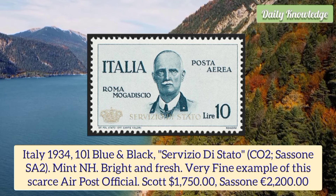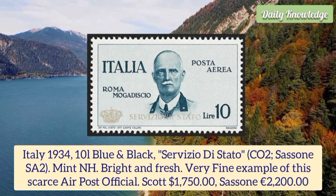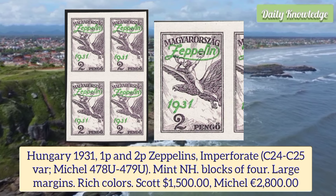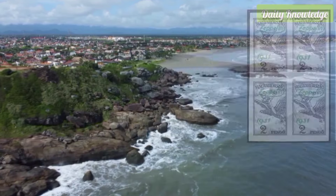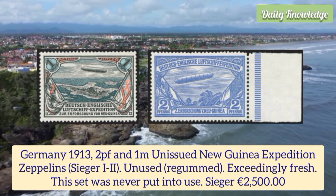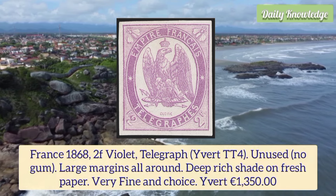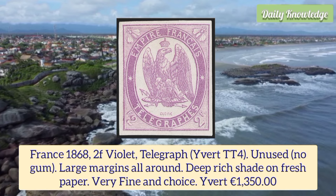Italy 1934 10L blue and black Servizio di Stato, mint never hinged, bright and fresh, very fine example of this scarce air post official. Hungary 1931 1p and 2p zeppelins, imperforate, mint never hinged blocks of four, large margins and rich color, Scott number C24 to C25 variety. Germany 1913 2p and 1m unissued New Guinea expedition zeppelins, unused and re-gummed, exceedingly fresh; this set was never put into use.